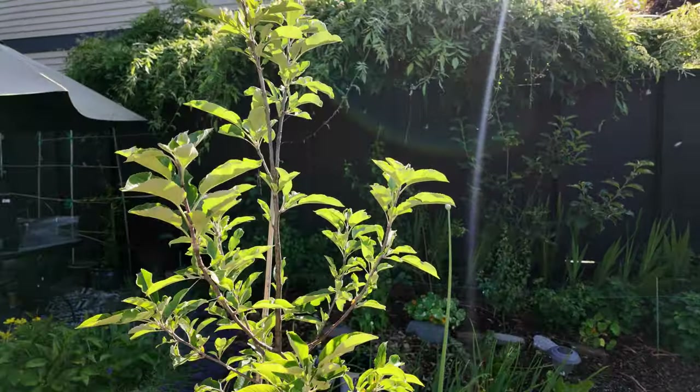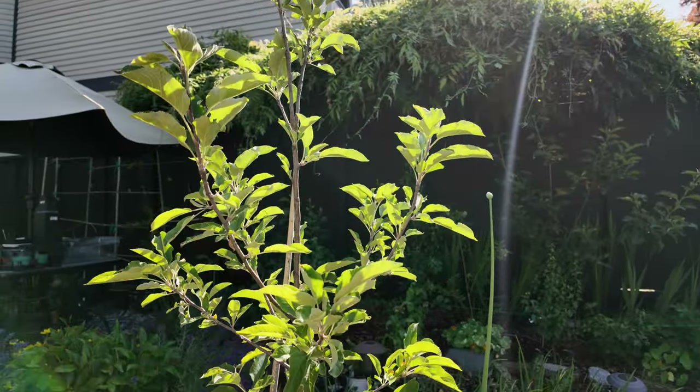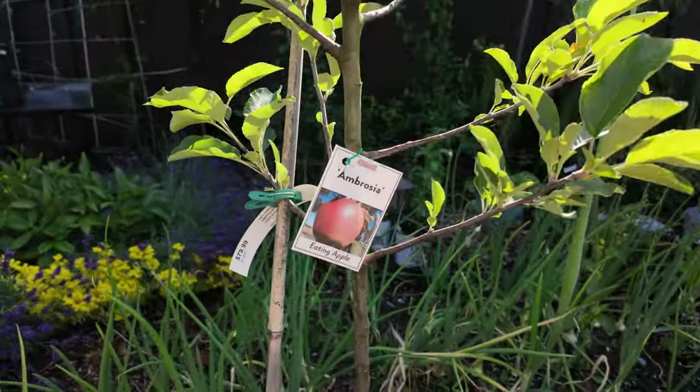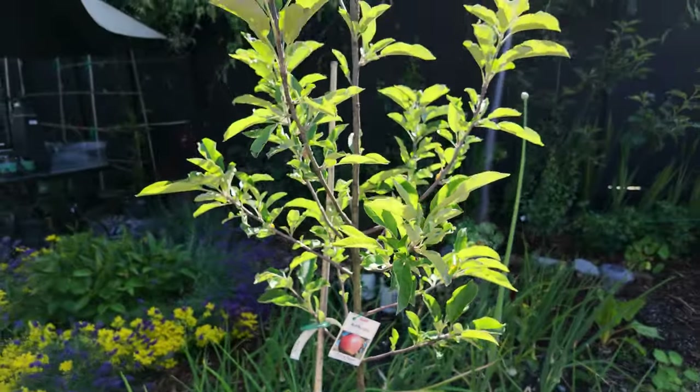Here's a look at our Ambrosia tree — this is an apple tree that my husband absolutely loves the flavor of, so I had been looking high and low for one. I finally found one and we have this planted in a pot in the ground, and we're going to just see how it does in this particular location.